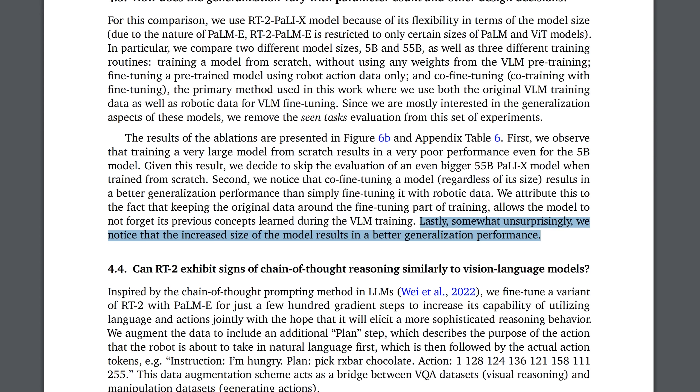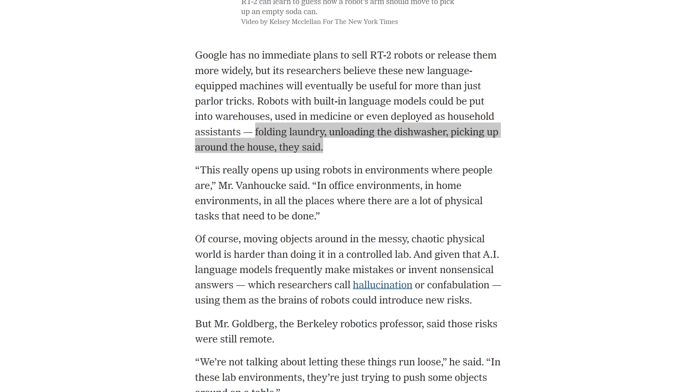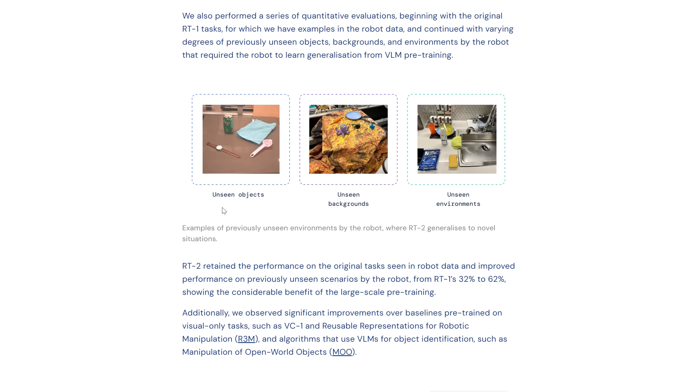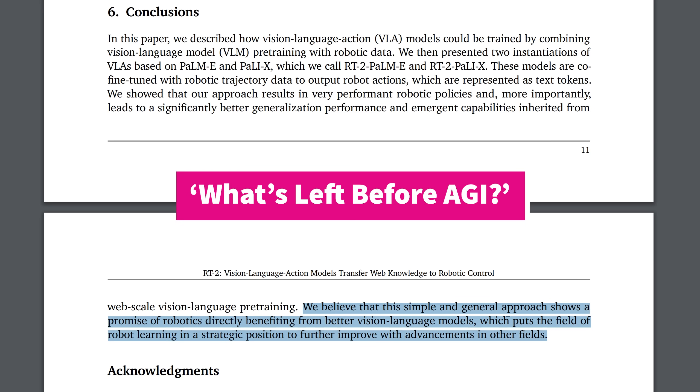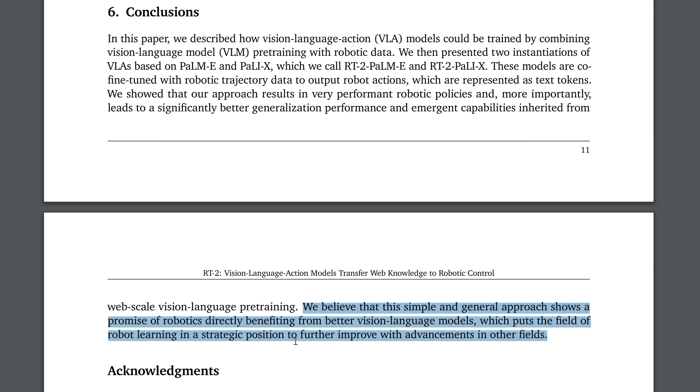I read the paper in full, and there is a lot more to say — like how increased parameter count could increase performance in the future, how it could be used to fold laundry, unload the dishwasher, pick up around the house, and how it can work with not only unseen objects, but also unseen backgrounds and unseen environments. Their conclusion: 'We believe that this simple and general approach shows a promise of robotics directly benefiting from better vision language models.' This puts the field of robot learning in a strategic position to improve with advancements in other fields — which for me means C-3PO might not be too many years away.